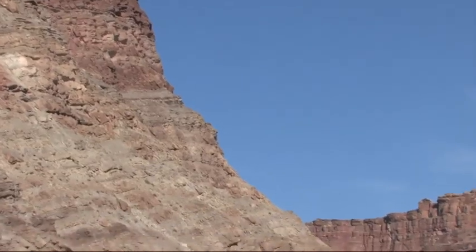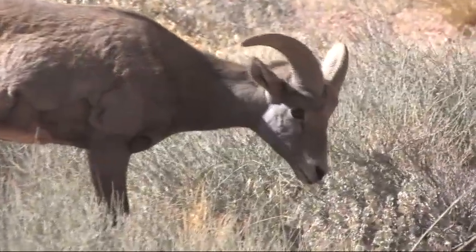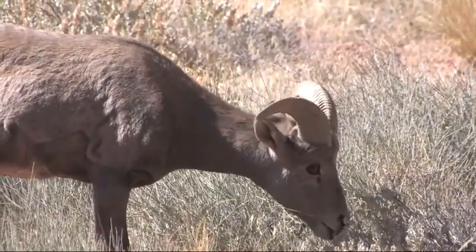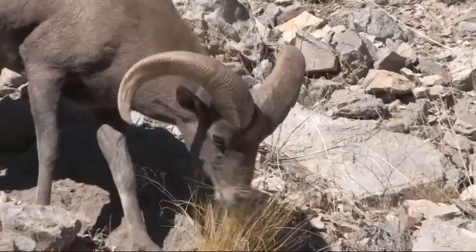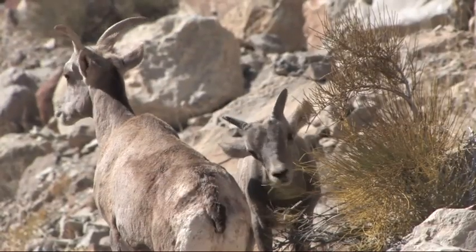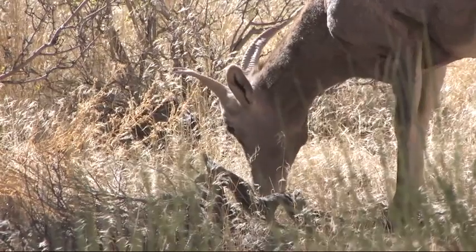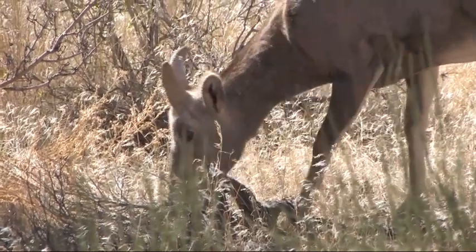So what's there to eat on these barren cliffs? Well, bighorn sheep aren't picky, eating a variety of shrubs and grasses like black brush, Mormon tea, and rice grass. Though much of what they eat looks completely dry, if not dead, these plants contain just enough moisture that sheep only need to drink every few days.